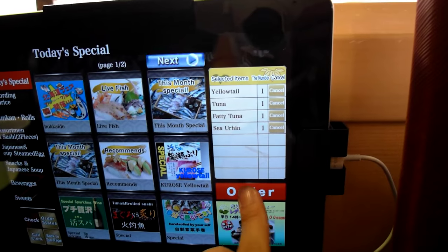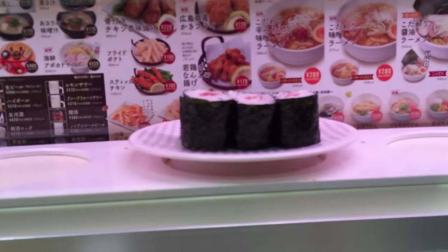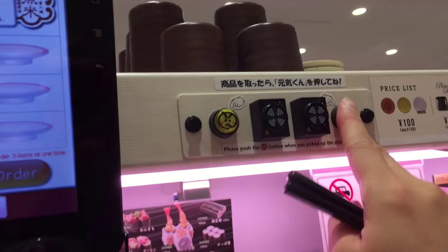And when you special order your sushi, it'll get delivered to you on a really cool train thing. And it comes pretty fast. Once you grab your plate, you have to press a button to let it go back to the kitchen.